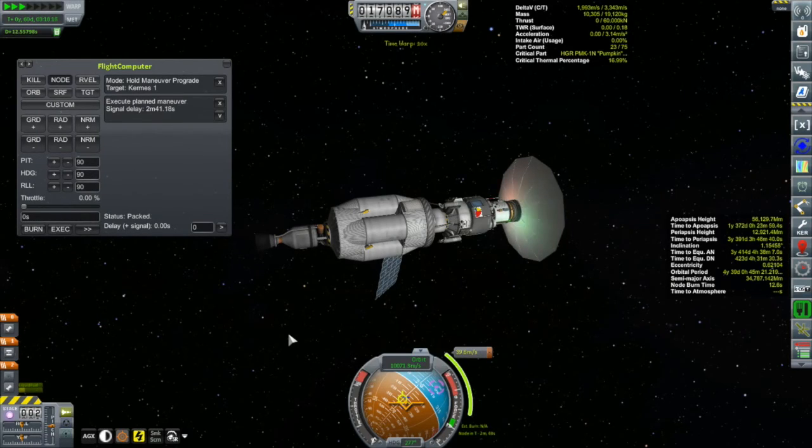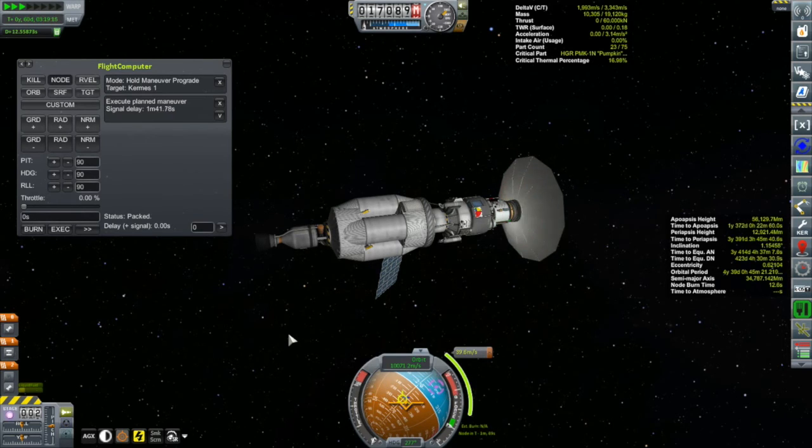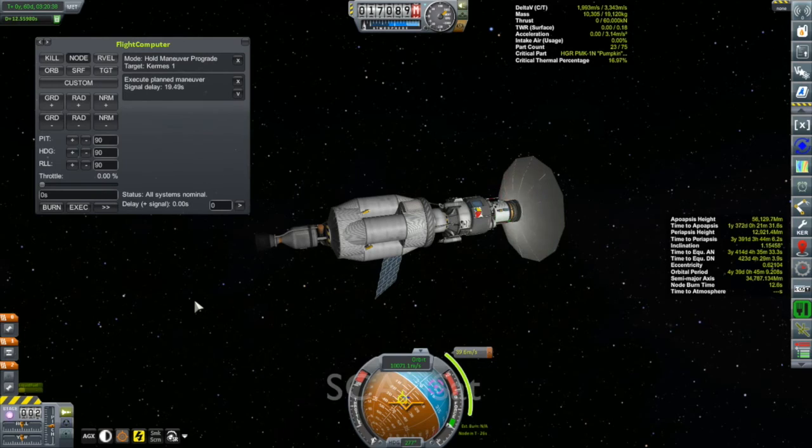Hi, my name is Mike Gaben and welcome to my KSP campaign. At the conclusion of the last episode, Kerbal Alarm Clock had just reminded me that I have a burn to do with the Kegel 5, and that burn is going to set me on an intercept course with the Kermes 1, my crewed vessel on its way to Drez.